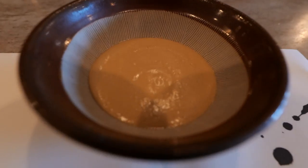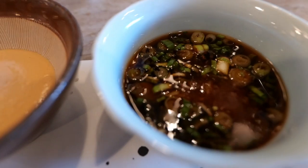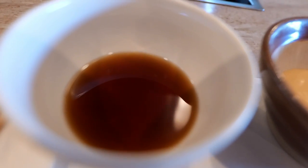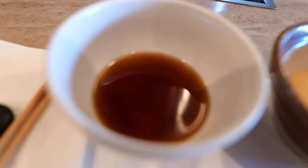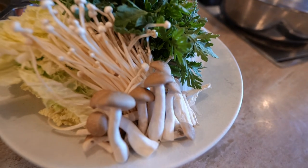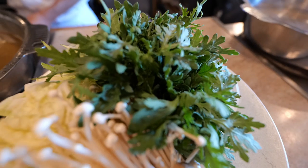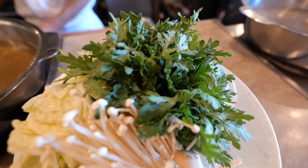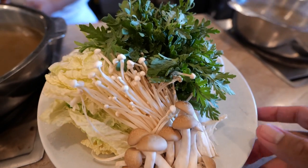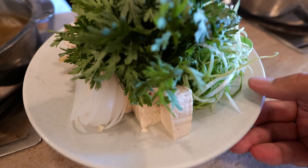Here we go with the sauces. That looks like a very traditional shabu-shabu sauce setup. There's the sesame sauce, ponzu sauce, and this one is a special one — a bonito-type sauce. And in the pot we have mushrooms: shimeji mushrooms. The top has shunjiku, which is some sort of chrysanthemum vegetable, and napa cabbage along with some green onions. And also tofu.